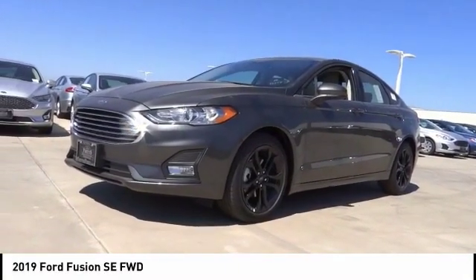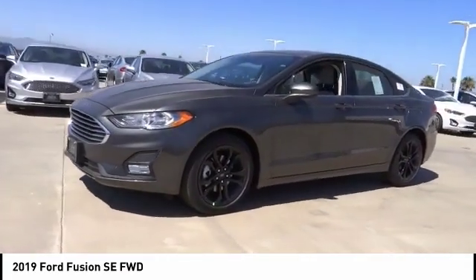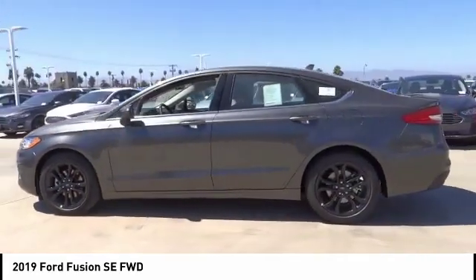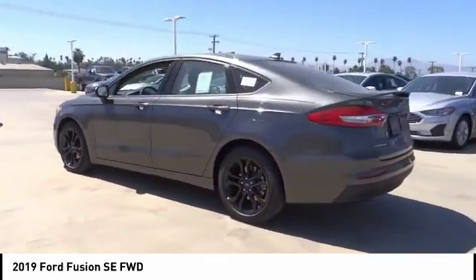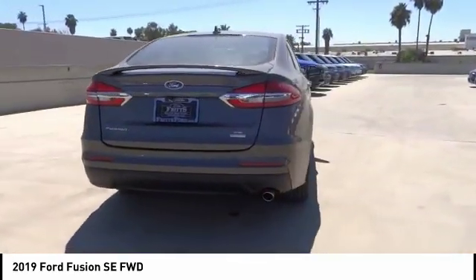Take a ride in the 2019 Fusion — you can have both impressive power and great economy. The Fusion is priced below $25,000, and this vehicle has less than 100 miles.